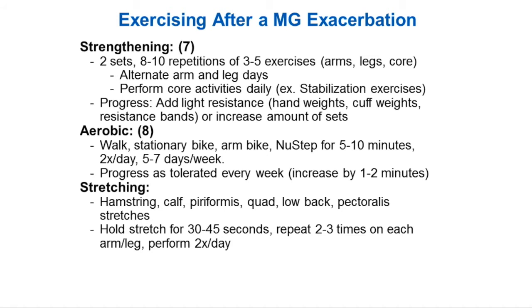If you are wanting to start an exercise program, go to physical therapy, because they're going to be the ones able to help you put all of this together. The recommendations for MG, adjusted from the ACSM, are two sets of eight to ten repetitions of three to five exercises. You want to do arms, legs, and core — alternating arm and leg days, and doing core activities daily. To progress, you can add light resistance bands, hand weights, or cuff weights, and increase the number of sets. The amount of repetitions should be between eight and ten; you don't want to go beyond that, because that's when fatigue will set in.